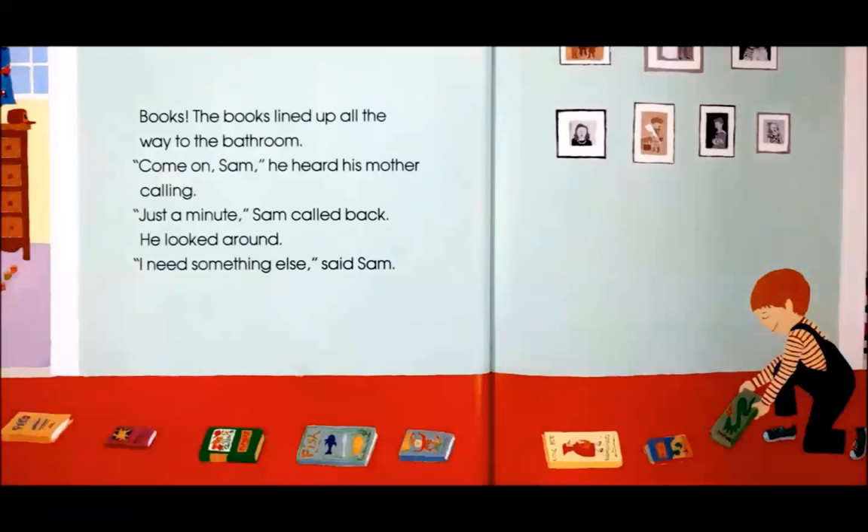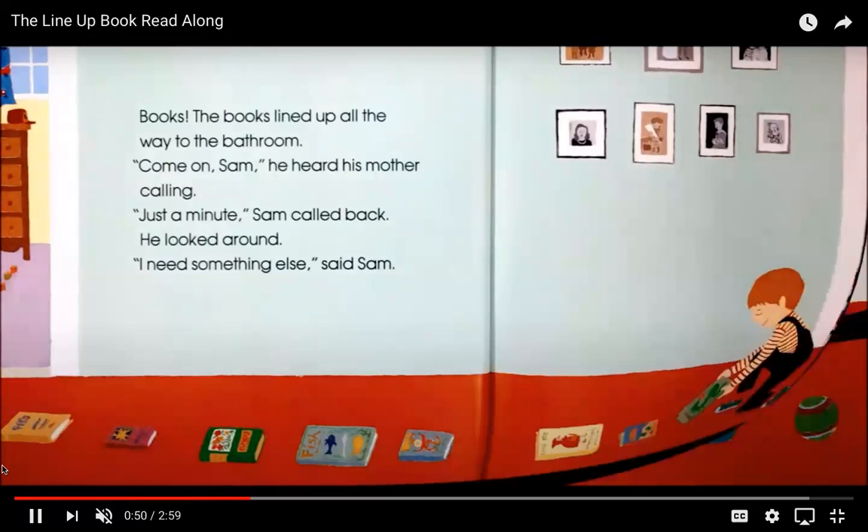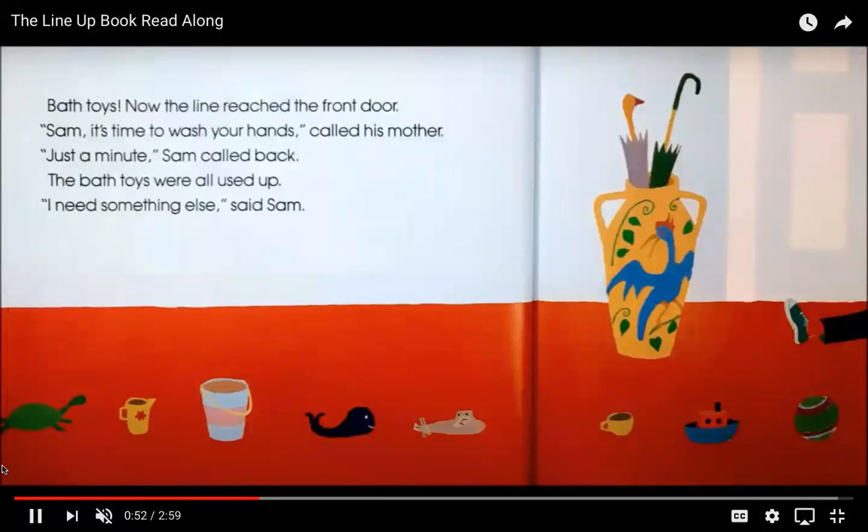Looks like Sam has a lot of different books — I see one about fish, one about flowers, lots of different kinds of books. Bath toys! Now Sam got bath toys. Now the line reached the front door.